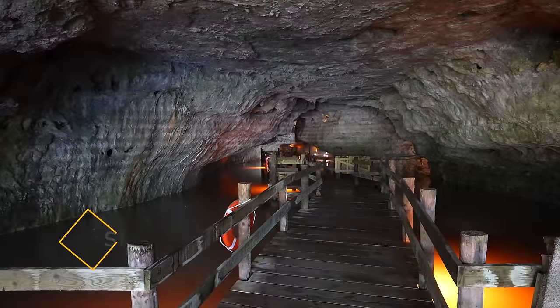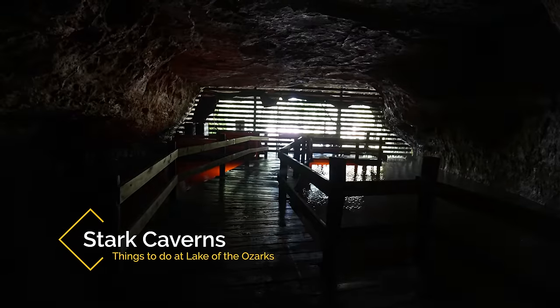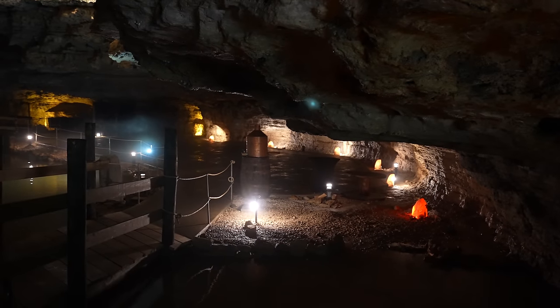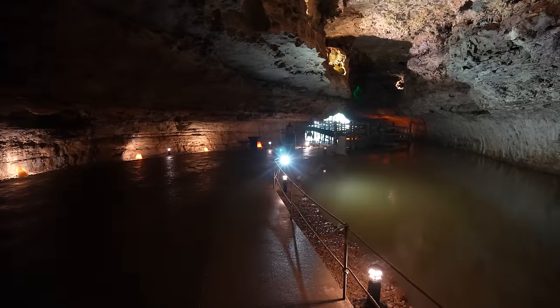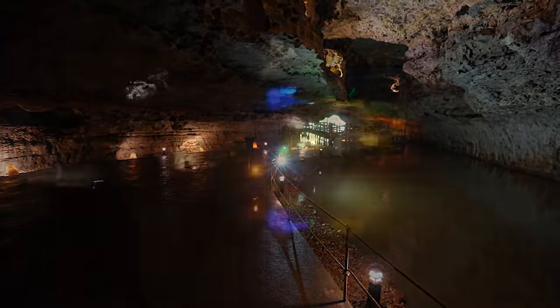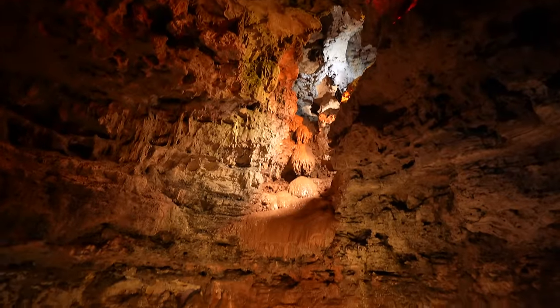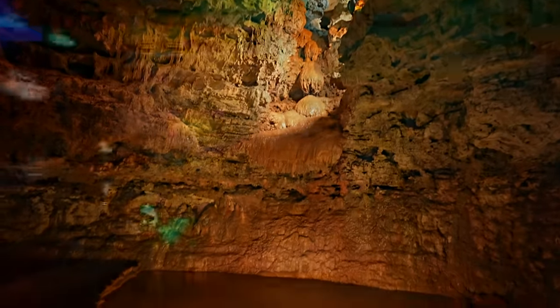My third recommendation is Stark Caverns. The last of the three caves I visited, Stark Caverns was impressive in its own way and easily worth exploring. This cave has been voted one of the best in Missouri and they have been giving tours for over 70 years. What's really impressive about this cave is how much water there is inside of it.